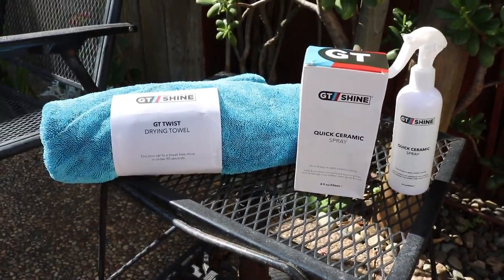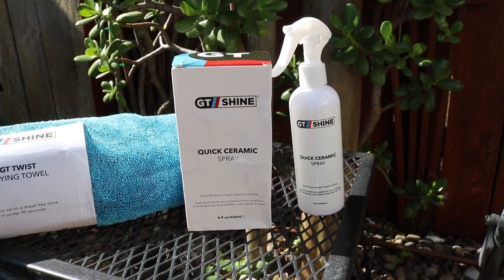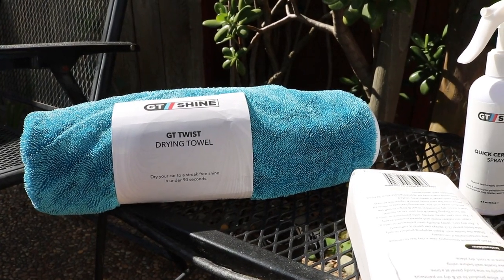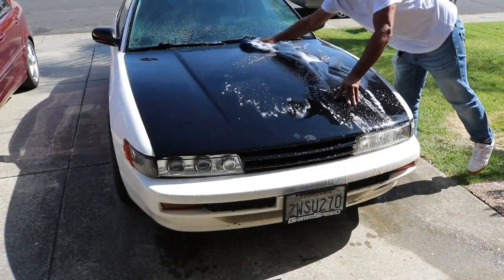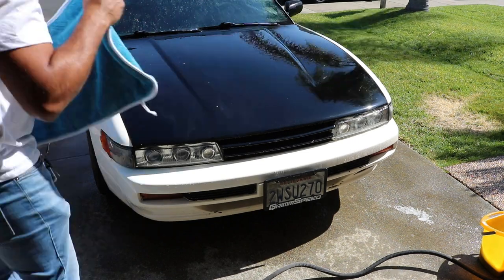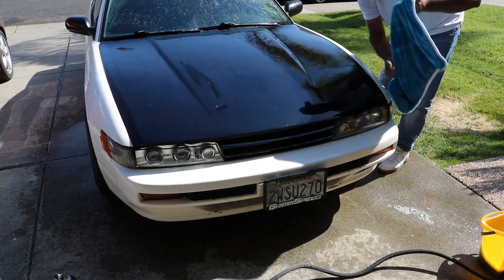It creates a strong ceramic coating and a deep shine. It repels water, bug splatter, and bird droppings, and protects against scratches, UV rays, and fading. If you go to their website now, there's a risk-free 45-day trial you can try out. The GT Twist drying towel leaves no watermarks, streaks, or spots, even on windows. It's a plush microfiber that's safe on any sensitive surfaces, and a single towel will dry an entire SUV without even wringing it once.